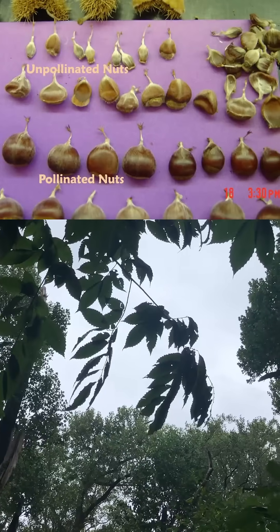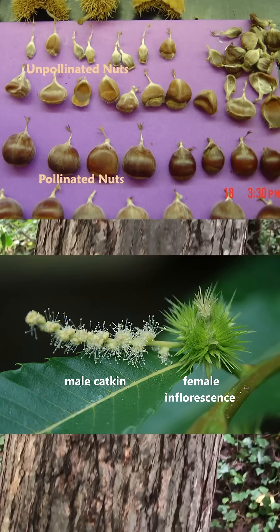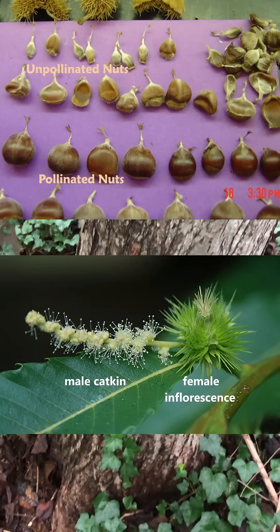This makes sense because while the American chestnut is considered self-compatible, the male and female flowers typically bloom at different times on the same tree, so they very rarely pollinate themselves.